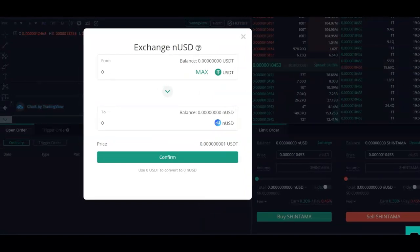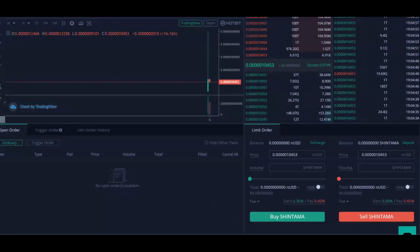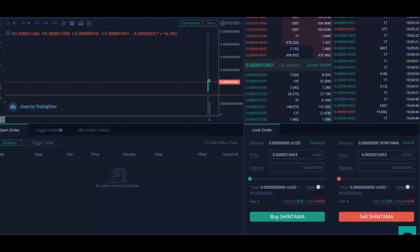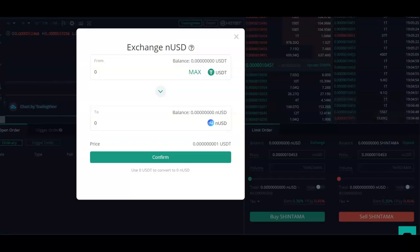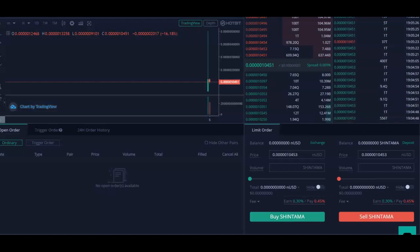When you confirm that exchange from USDT to nUSD, that's when you can go ahead and start using this and buy Shintama. When you're ready to sell, you put your sell amount of Shintama — that goes back to nUSD — then you have to go back to exchange, flip this around, and go from nUSD back to USDT. The key thing is to have USDT and exchange that for nUSD, because that is the trading pair for Shintama.